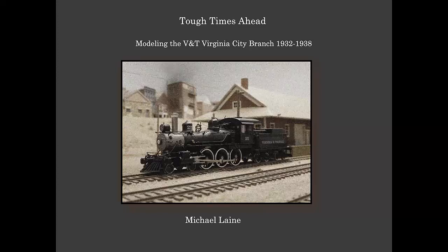I originally prepared this clinic to be given at the annual meeting of the Virginia and Truckee Historical Society in Carson City, Nevada. I've been attending historical conferences and symposiums on the V&T and Western Railroad since the 1980s, and I had volunteered to take over the role as moderator of the modeling section of the meet from Dave Connery. The modeling section kicks off the annual society meeting, and it's really popular and well attended.